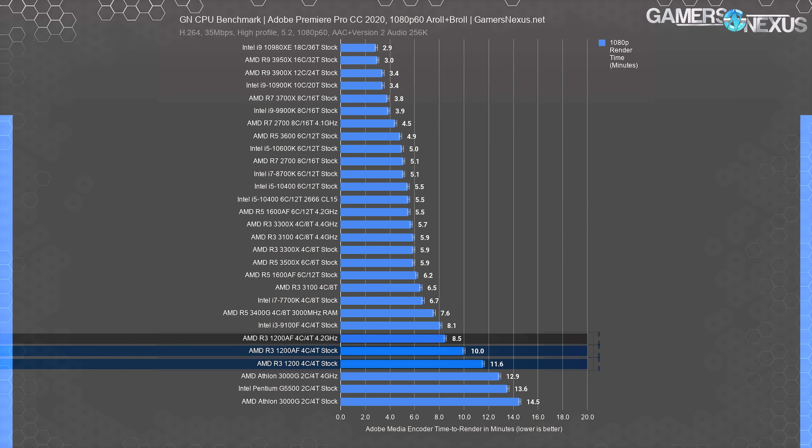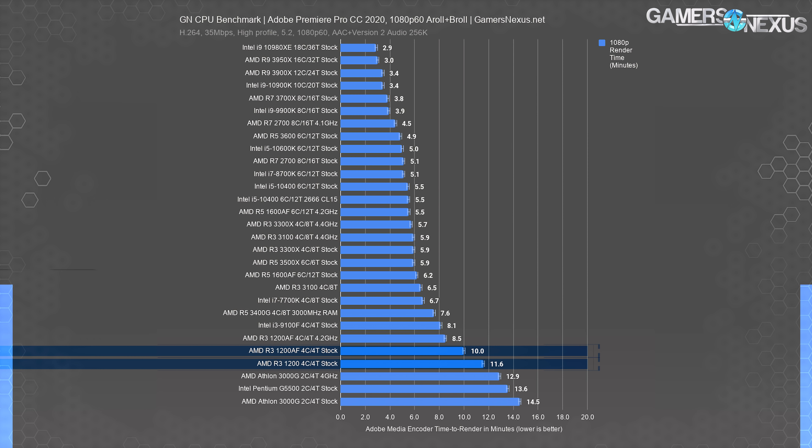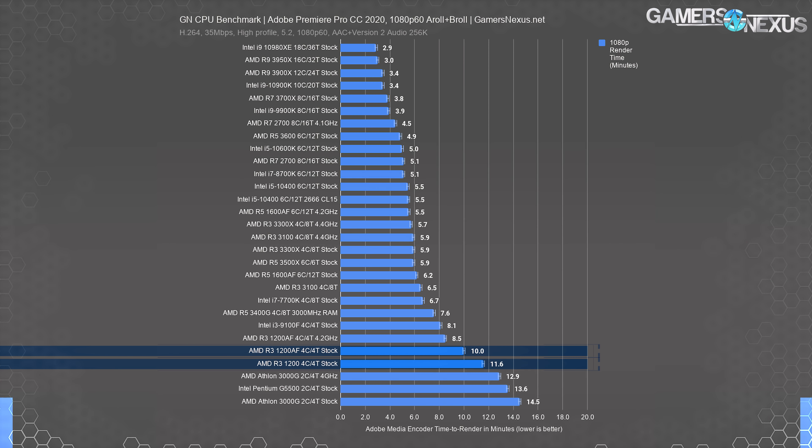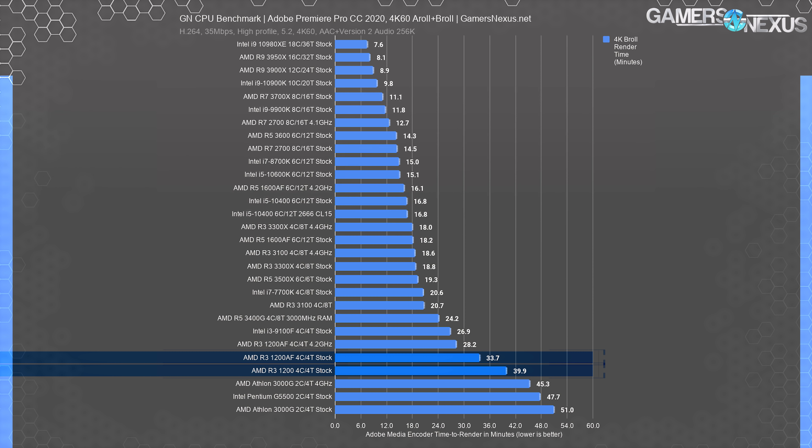Adobe Premiere is next. Our 1080p project file doesn't take excessively long to render even on these low core-count CPUs. The overclocked 1200 AF ranked the best result for the 1200s at 8.5 minutes to render. The 1600 AF is as much faster percentage-wise here as it ever is, but this test is a reminder that not every workload is as massive of a thread-bound task as some of the previous ones. Sometimes the budget CPUs can cope, as long as you're not doing this multiple times a day — it's okay for a project every now and then if it's a simple one. They do struggle to cope with the 4K60 render and the associated project file, though.